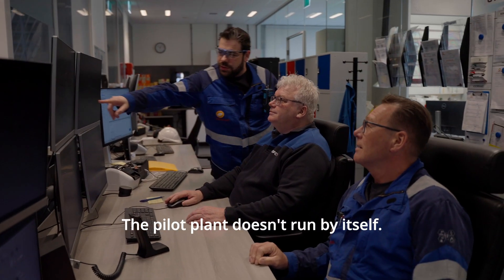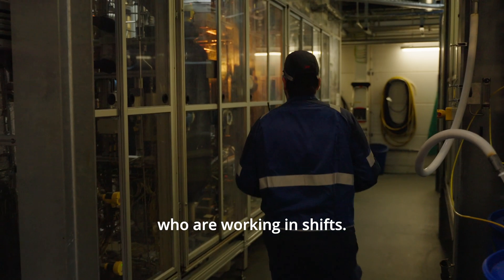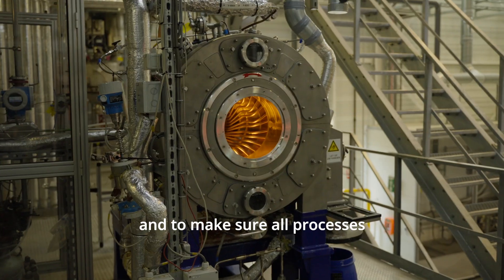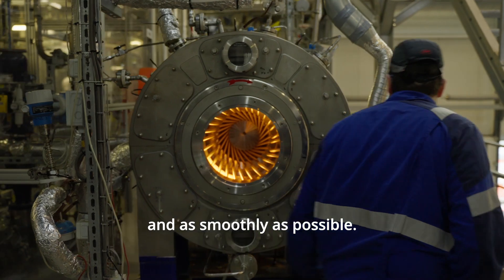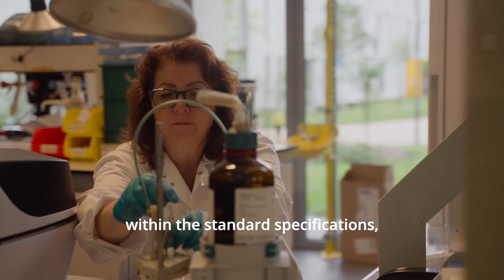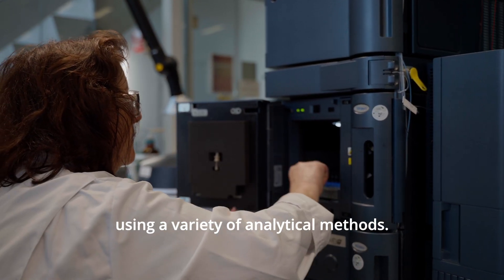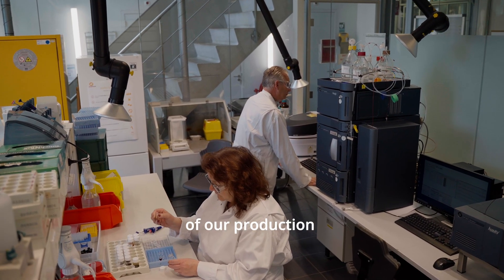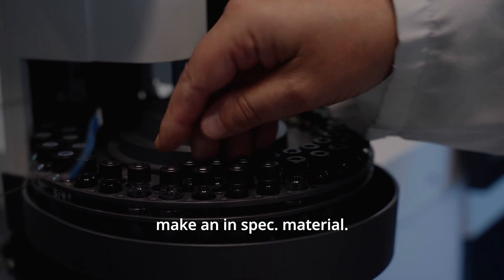The Pilot Plant doesn't run by itself. It is run by 15 operators who are working in shifts. The role of the operator is to maintain the quality of the product and to make sure all processes are running safely and as smoothly as possible. Our laboratory has plenty of capabilities using a variety of analytical methods, where we can check at all steps of our production if our material has the right properties to make an in-spec material.